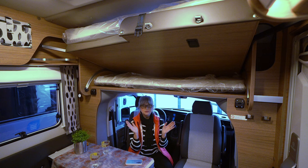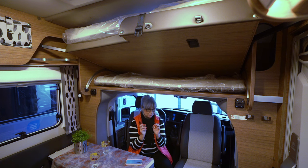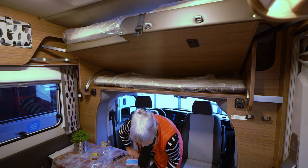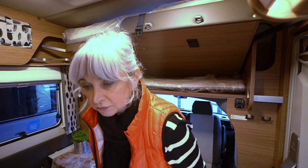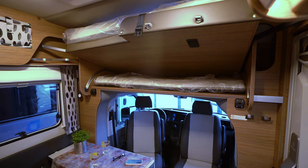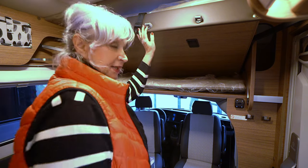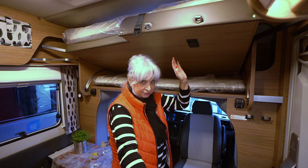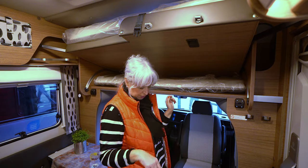Das Auto ist wirklich klein, aber es hat wirklich gut durchdachte Dinge. Da muss man vielleicht noch ein bisschen dran feilen, aber ich will euch das mal zeigen. Wie ihr schon seht, muss man hier ein bisschen aufpassen, weil das ist hier eine Stufe hier unten. Die finde ich tricky, muss ich ehrlich sagen.